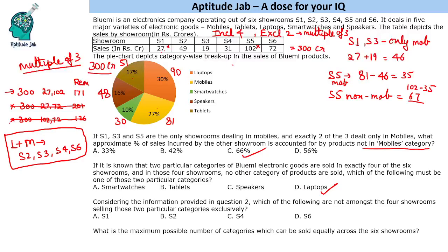The next question, considering the information from question 2, asks which showrooms are not among the four showrooms. The four showrooms are S2, S3, S4 and S6. So S1 is not among those showrooms.